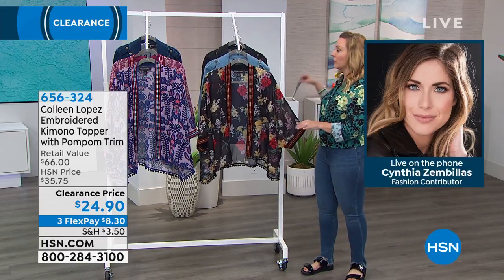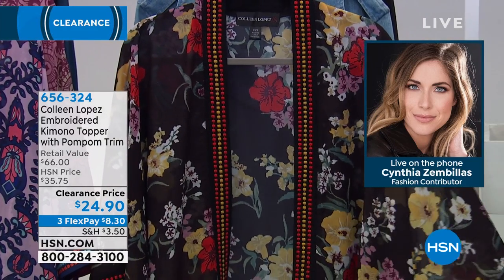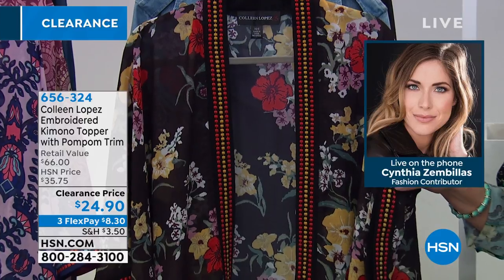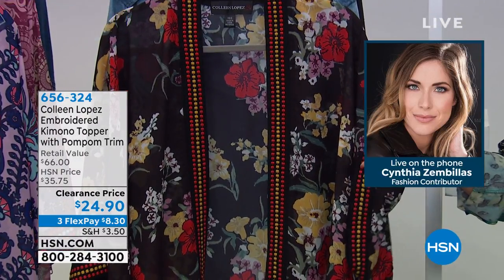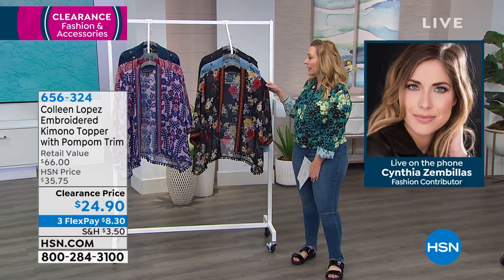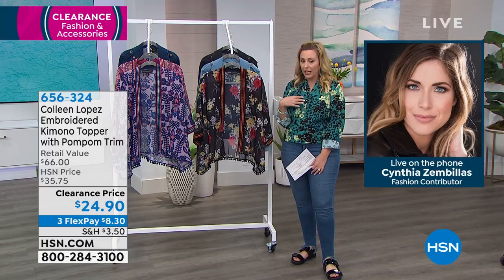Okay, so we're jumping in with a bang. This is an absolute steal for $24.90. This brand is exclusive to us here at HSN. Colleen Lopez is a show host — I don't think I have to tell most of you that. Most of you know that, but if you're new to HSN, she is a beloved show host who has impeccable style. They said, hey, why don't you do your own line of clothes? And she does her own line of clothes, own line of jewelry. They're wildly popular, a personal favorite of mine.